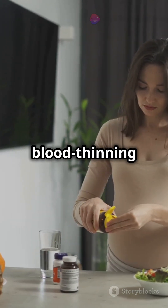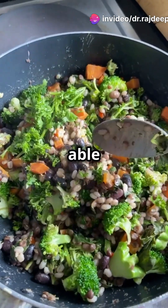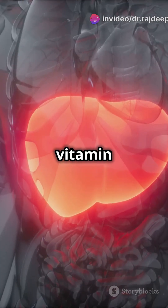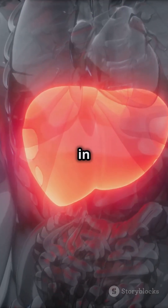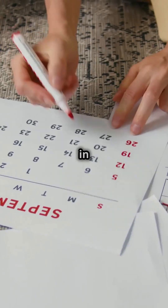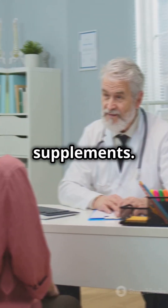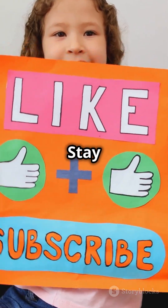Toxicity from natural sources is rare, but excessive supplementation can interfere with blood-thinning medications. You should be able to get all the Vitamin K you need by eating a varied and balanced diet. Any Vitamin K your body does not need immediately is stored in the liver for future use, so you do not need it in your diet every day. Remember to always consult a healthcare professional before beginning supplements. Stay informed and stay healthy.